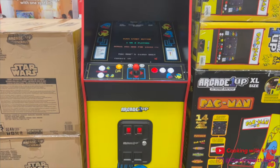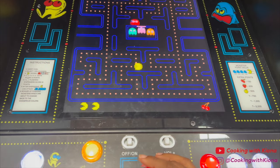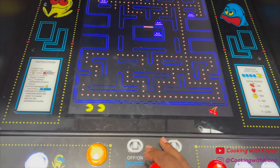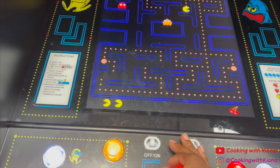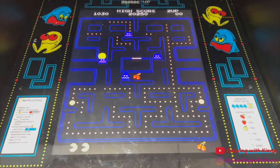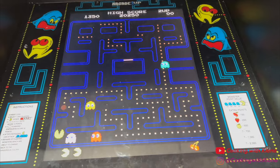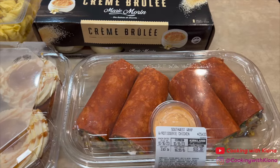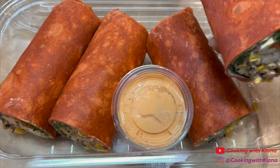After playing Pac-Man, I went to checkout and then went home. After coming home I was super hungry, so I decided to eat one of my southwest wraps. And for dessert, I ate half an apple mini cake.